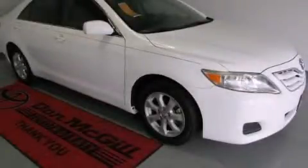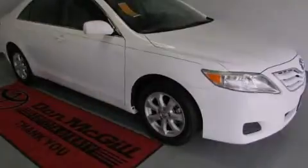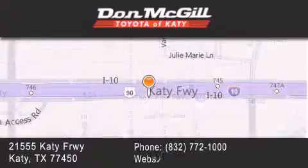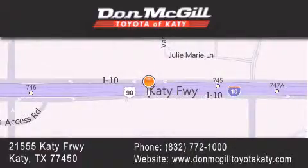We invite you to contact us today to learn more about this vehicle. Don McGill Toyota of Katy is located at 2155 Katy Freeway in Katy. Our goal is to exceed all of your expectations to ensure that you'll return for future visits. Thanks for joining us today.